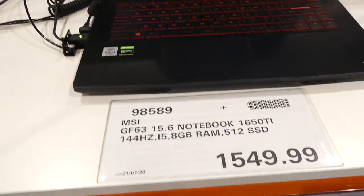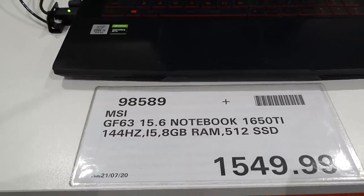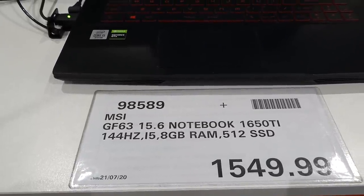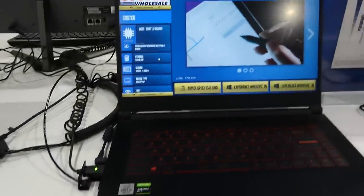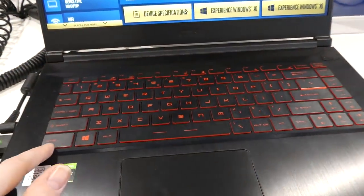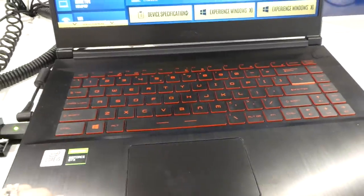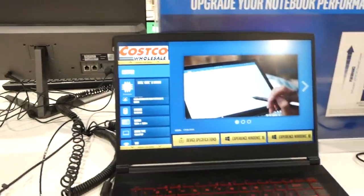There's the MSI GF63 15.6-inch gaming notebook with 8GB RAM and 512GB memory. It's not a touch screen, but the keyboard base is lit up in red — really nice. It runs Windows 10.